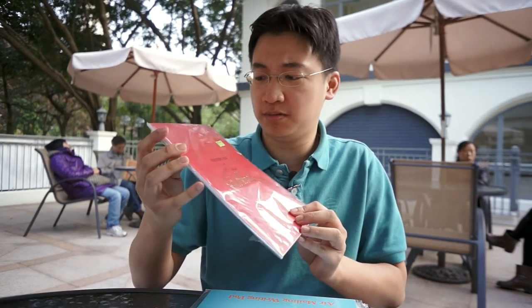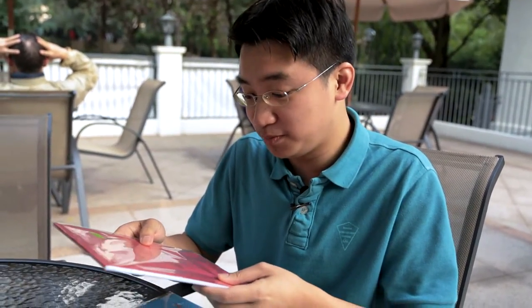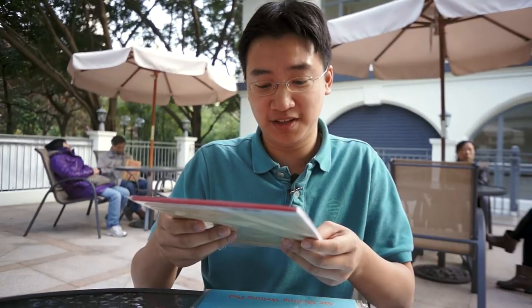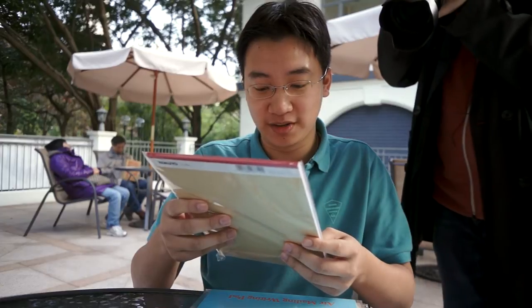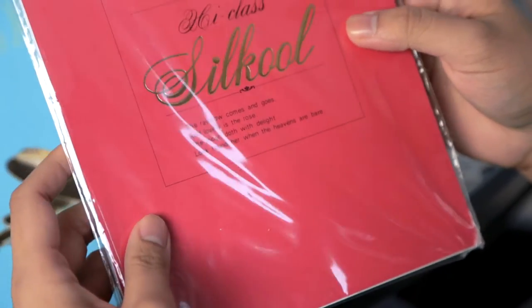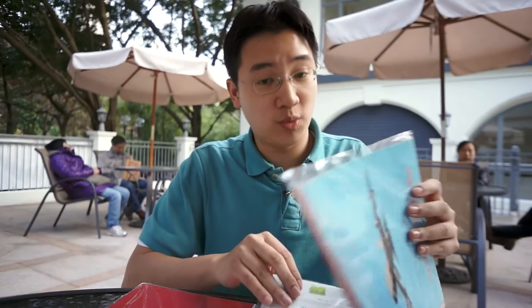This is the most expensive one, around just over three US dollars. It's branded — it's Kikuyo. It says it's a writing pad, high class. The rest of these are under one US dollar.